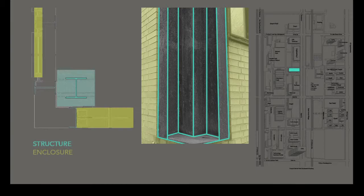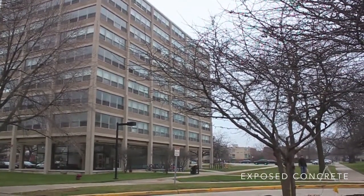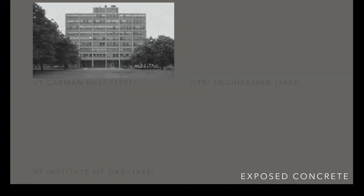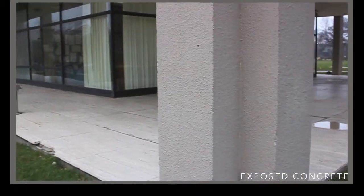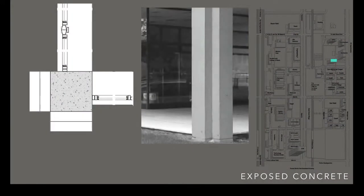The last phase is the exposed concrete, which we can see in the IIT Carmen Hall, constructed between 1951 and 1953, the IITRI Engineering in 1943, and the IIT Institute of Gas in 1947. The Carmen Hall has a concrete structure in which the column sizes decrease every three stories. In the corner, Mies uses columns in the shape of an L.